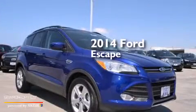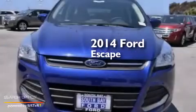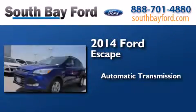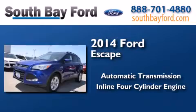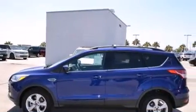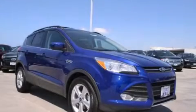This is a brand new 2014 Ford Escape. This crossover has an automatic transmission and an inline four-cylinder engine. Stop by today and test drive this vehicle for yourself.